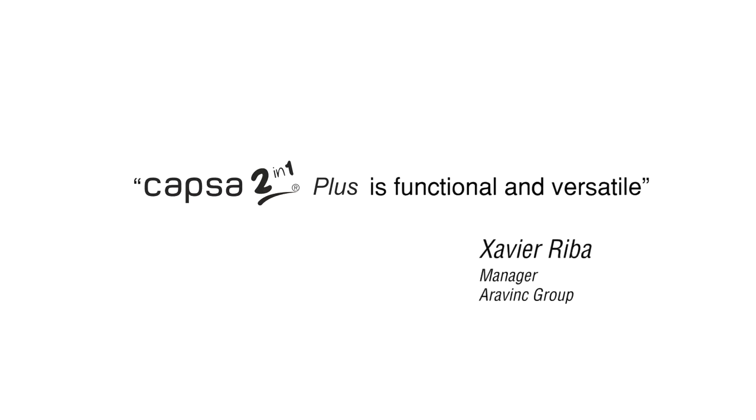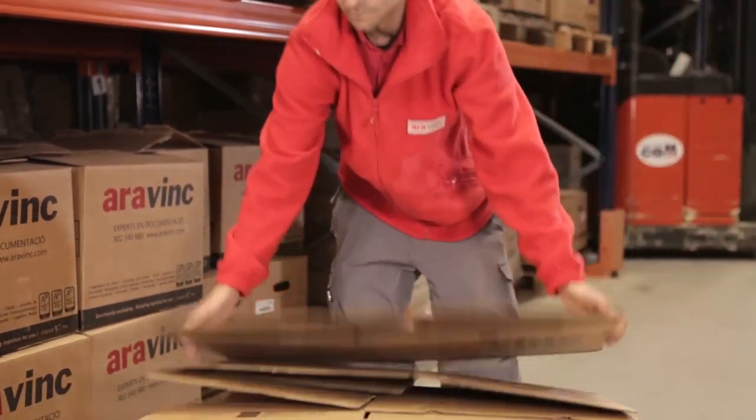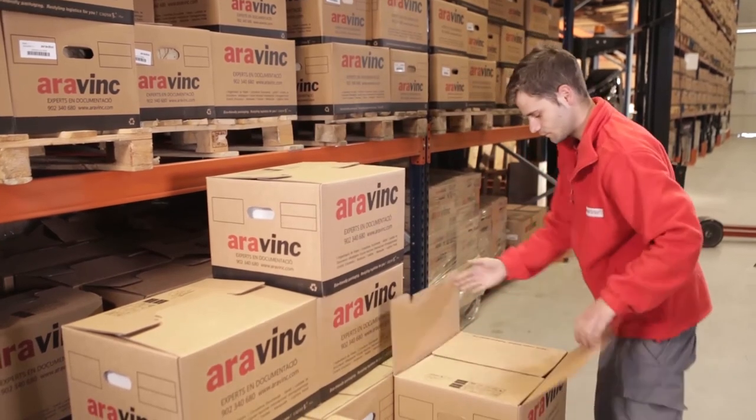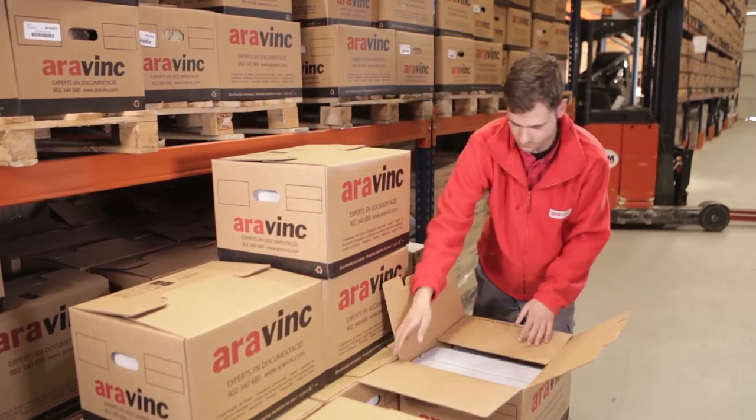Capsa 2-in-1 Plus is functional and versatile. In our document management division, our packaging was a major challenge. We needed to find an element which would be highly functional both in its assembly and in use — especially in how the box was opened and closed. With the 2-in-1 system we have achieved both those goals. They are easy and very quick to assemble, and the closure system lets us access the documentation and the content of the boxes without having to put tape on and take it off again all the time. This represents a high level of functionality. The 2-in-1 Plus box benefits us in two major areas: productivity and savings.